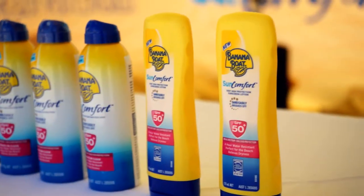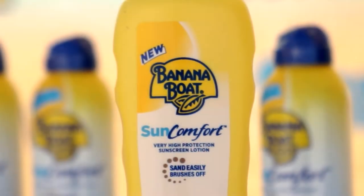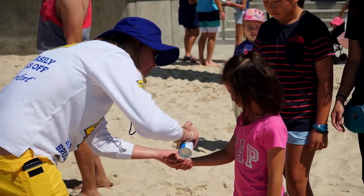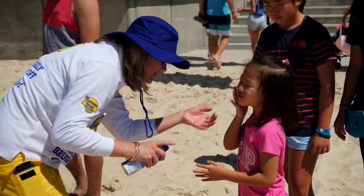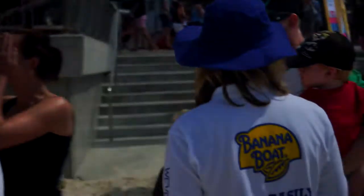In windy conditions you want to use the lotion, otherwise you'll probably be using the spray. When using the lotion, they recommend about a 20 cent piece blob for each limb — and don't forget the ears. With the spray, make sure you never spray anyone's face; spray their hand or spray your own hand and allow them to apply it to their face themselves.